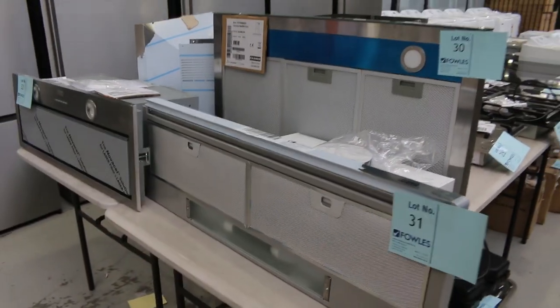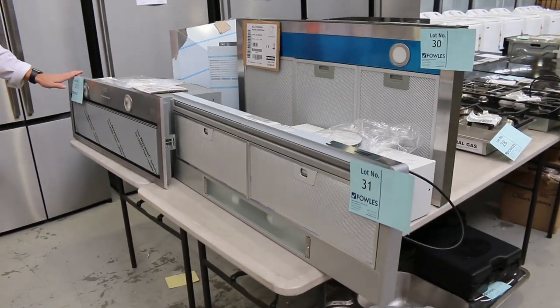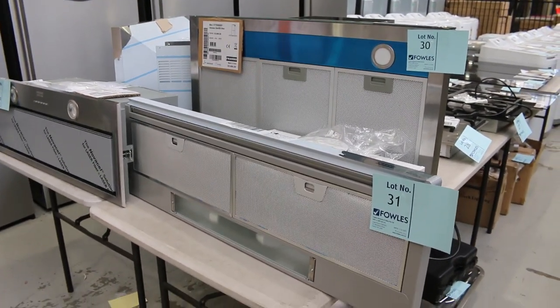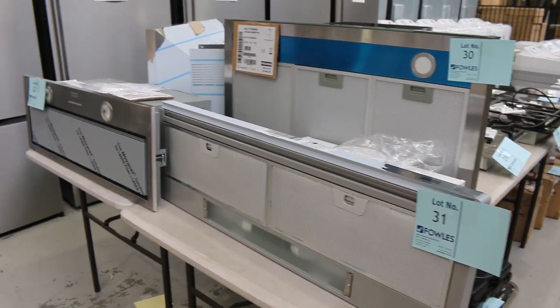Everything's got a six-month warranty that's come in through the Frankie clearance, so you'll do really, really well out of this stuff. As you can see, there are beautiful range hoods — some in-built 900s, canopy 900s, and a beautiful glass-fronted Frankie 900. Really nice gear.